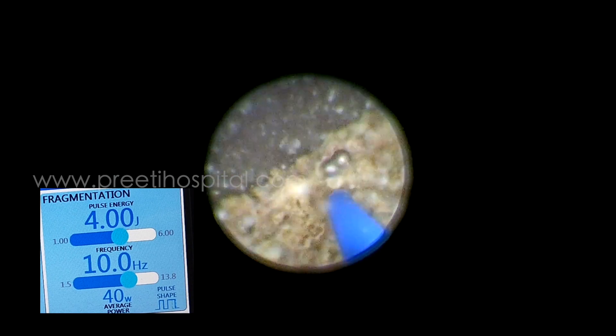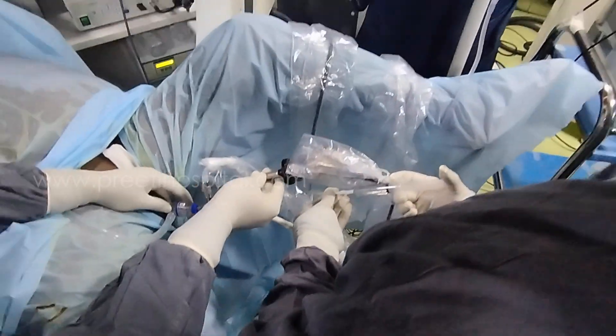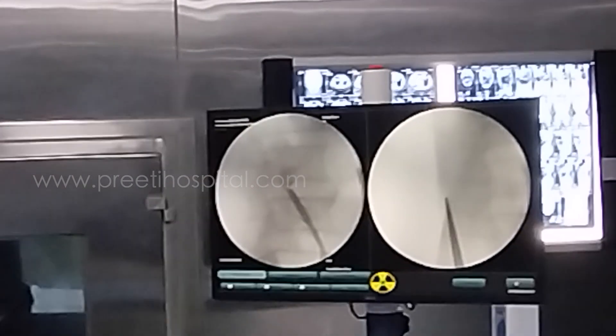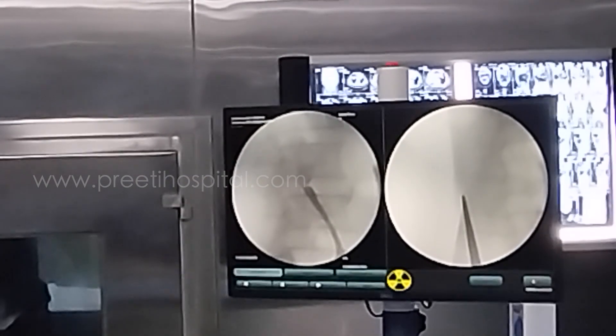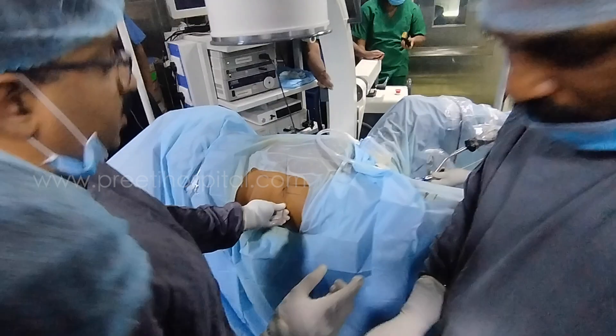After doing half, we thought why not do the supine PCNL so that we can combine. We injected contrast, but not a drop went into the system — so densely impacted that neither the guide wire nor the ureteric catheter could cross it.